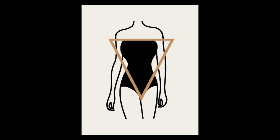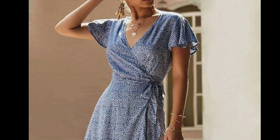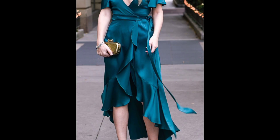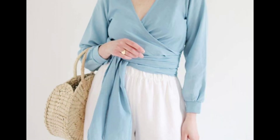If you have a triangle body shape, the key is to balance your upper body with your lower body. V-neck tops and dresses will elongate your neckline, while wide-leg pants and skirts with ruffles or pleats will add volume to your lower half. Wrap dresses and tops can also help create a more balanced silhouette.